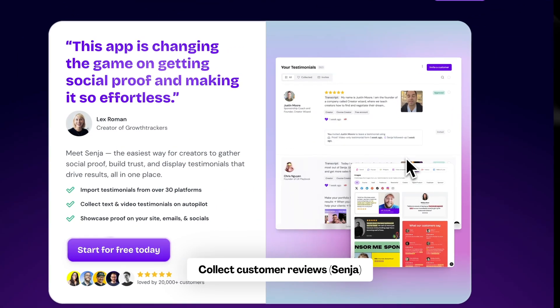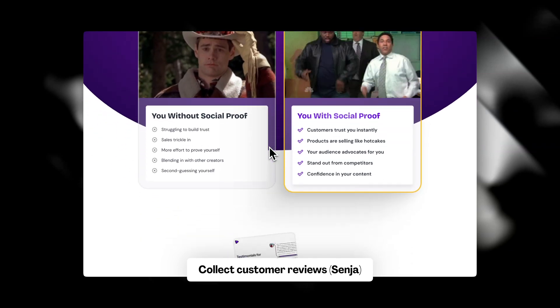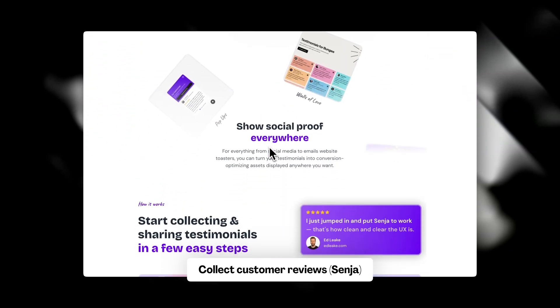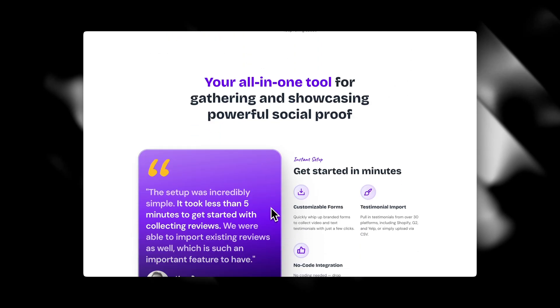Pro tip: a really interesting tool is Senja — it's a platform where you can collect and display customer reviews and testimonials. You can also use Trustpilot. These tools help you build and showcase testimonials in a great way.